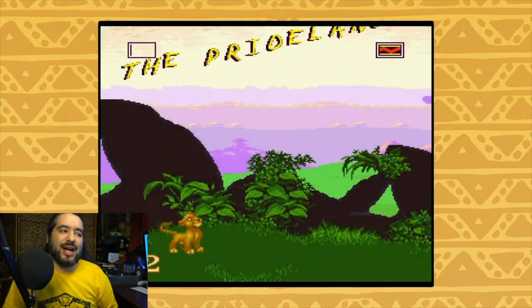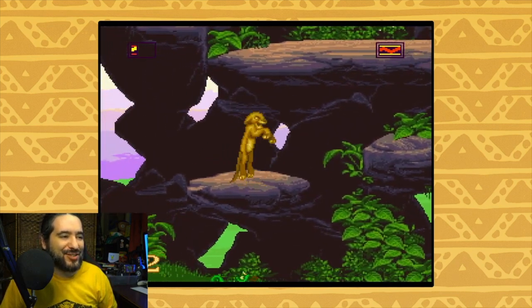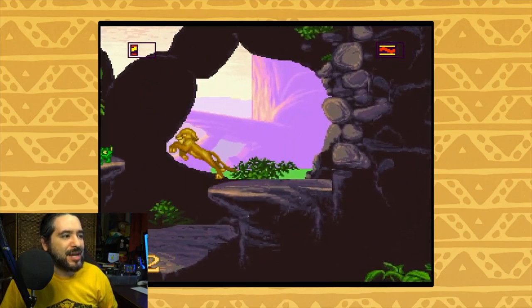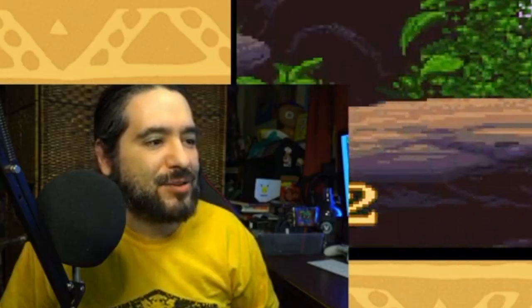Wow, that's a pretty good little animation of Timon right there. The Lion King game — I think both on Super Nintendo and Genesis — is kind of tough, to be honest. It always takes me a good effort to get past the first level.